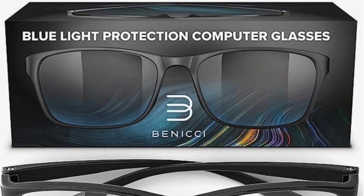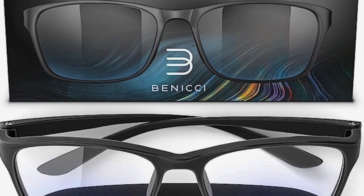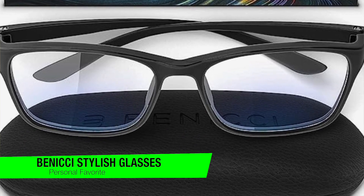I'm going to skip all the fluff and just jump right into my recommendations. If you want to confirm what they are, you can go down in the description and check out that list to also guarantee that you get the lowest price. Kicking it off with my personal favorite — taking into consideration pricing, versatility, and all that — these are the Benici Stylish Blue Light Blocking Glasses.